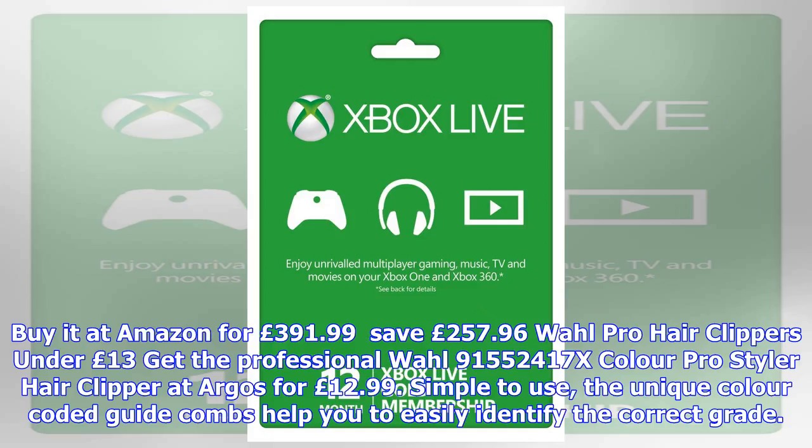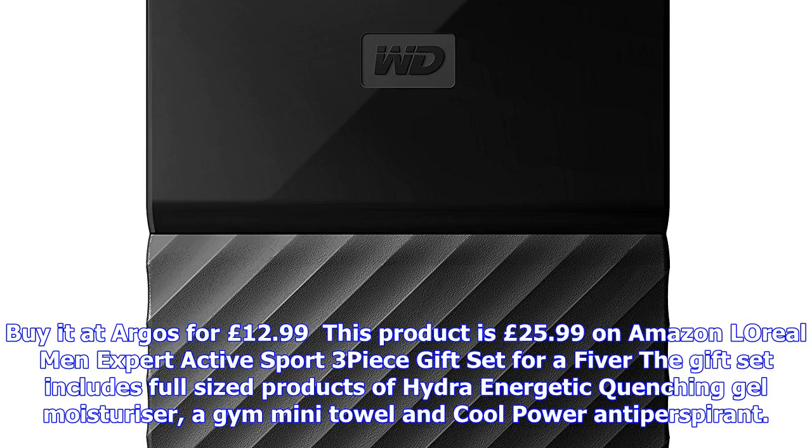L'Oreal Men Expert Active Sport three-piece gift set for a fiver. The gift set includes full-sized products: Hydra Energetic Quenching Gel moisturiser, a gym mini towel, and Cool Power antiperspirant. Buy it at Amazon for £5.